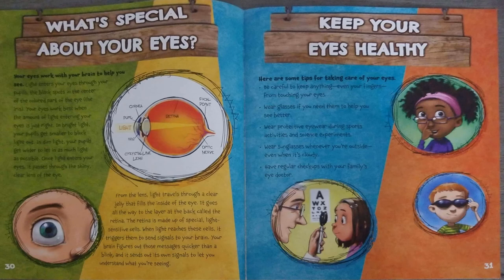Your eyes work with your brain to help you see. Light enters your eyes through your pupils, the black spots in the center of the colored part of the eye, the iris. Your eyes work best when the amount of light entering your eyes is just right. In bright light, your pupils get smaller to block light out. In dim light, your pupils get wider to let as much light in as possible.